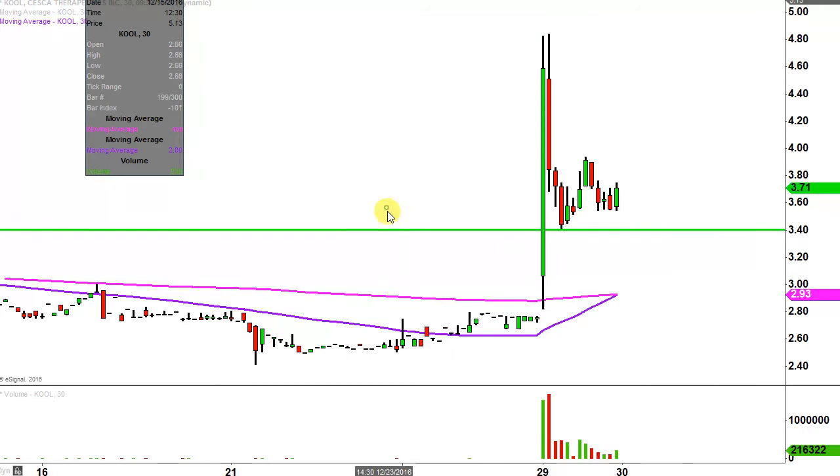Ideally speaking, what would make this chart look the absolute strongest going forward? If the price can stay up above $3.40, that would be the best case scenario. I'm not saying if the price drops below $3.40 that everything's totally ruined or anything like that, but that would be the best case scenario.